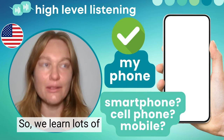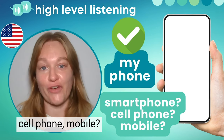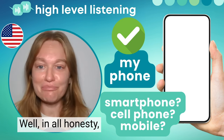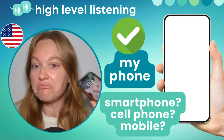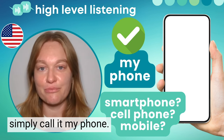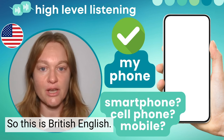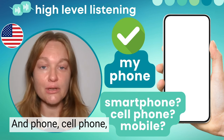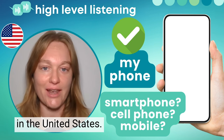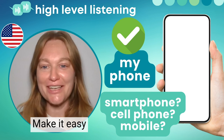We learn lots of words in textbooks. Twenty years ago, you might have seen the word smartphone, cell phone, or mobile. Which one do we normally use? Well, in all honesty, this is my phone. Yes, it is a smartphone, but we almost always simply call it 'my phone.' The word mobile you will hear more often in the UK — that's British English. Phone, cell phone, my cell, my phone — this is the most common you'll hear in the United States. So if you're wondering what to call this thing: my phone. Make it easy on yourself.